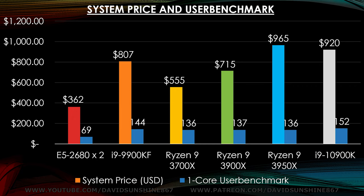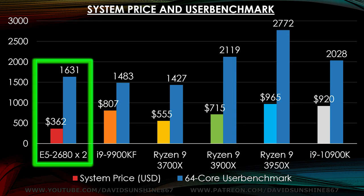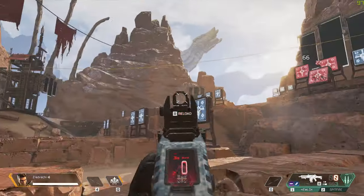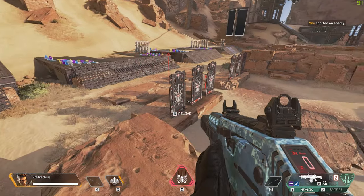So now you know where all that pricing comes from and how it performs in one to eight threads or 64-thread operations. I don't need good single core performance — I need good multi-core performance — so the Xeon system is the perfect build for me. I do play some games and it performs pretty well, though based on the programming it's not always going to use all the cores.